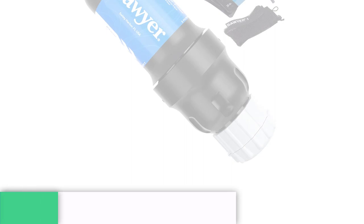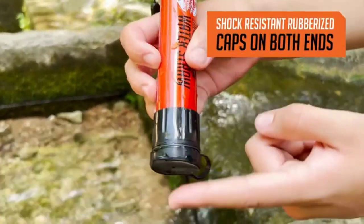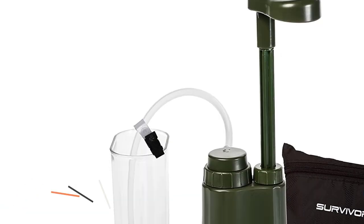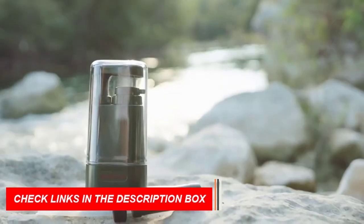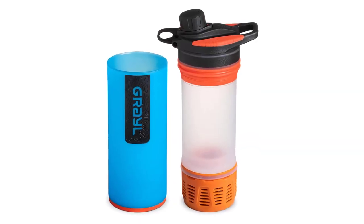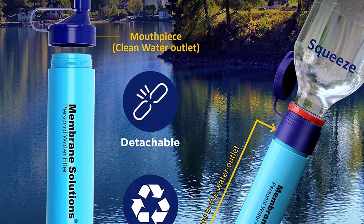Number 3: Portable Water Filters. Introducing portable water filters, the must-have camping gear and gadget of 2023 for tech-savvy campers. These compact filters are designed to purify water from natural sources, ensuring clean and safe hydration in the wilderness. Say goodbye to carrying heavy water bottles and hello to convenient, on-the-go filtration. With their advanced filtration technology, these portable filters remove bacteria, protozoa, and other contaminants, making any water source drinkable.